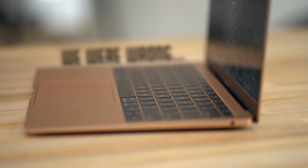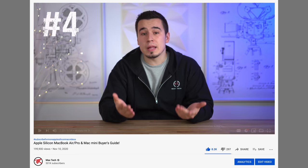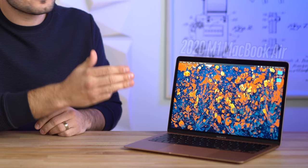You guys asked when I was going to use that title again, so here you go. We were wrong about the M1 MacBook Air, but I'm so glad that we, along with many others, were wrong, and I'll explain why in just a bit. Hey guys, it's Max, and welcome to my long-term review of the 2020 M1 MacBook Air.